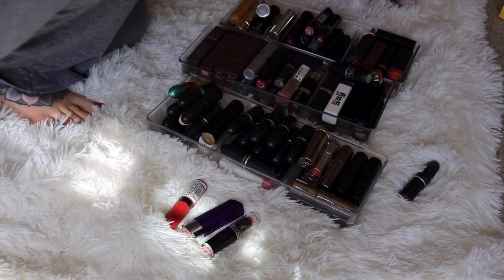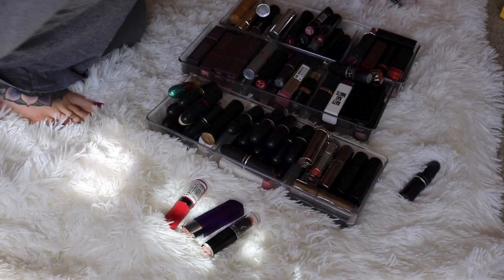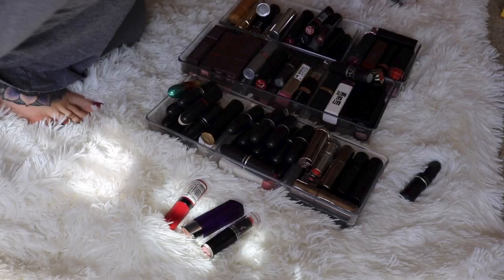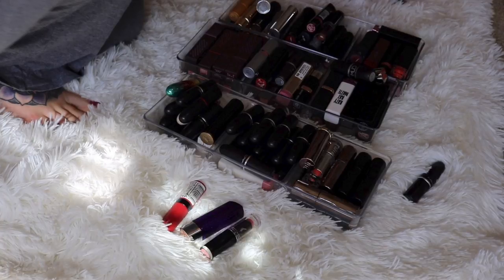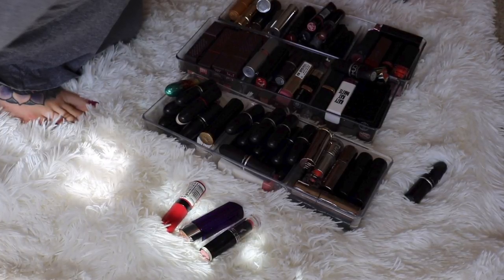Hey guys, welcome to part two of my lip product declutter. In my last video, I did declutter 93 items, so that is where we left off. So next I will be going through all of my bullet lipsticks.